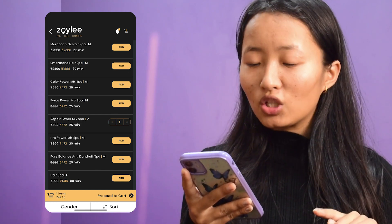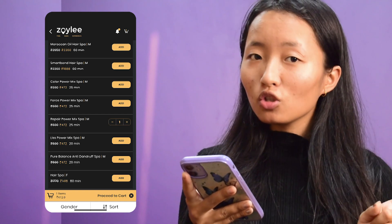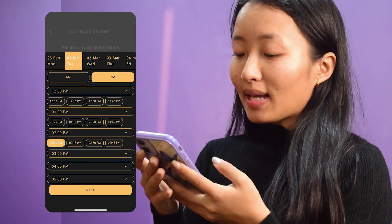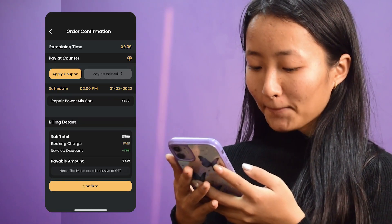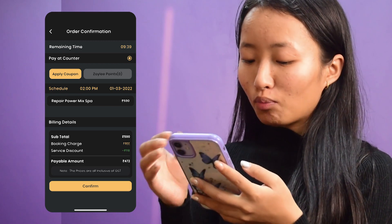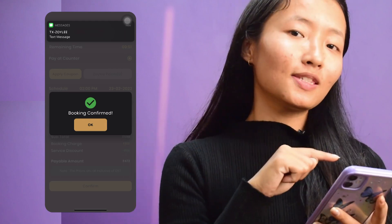I found the Repair Power Mix service. Its original price is 590, but Zoylee is giving me a discount of 118, so my final payment comes to 472. I'm selecting my preferred date and time, and now the booking is confirmed. Without any delay, let's head to the salon and get the results!